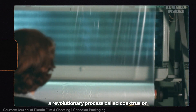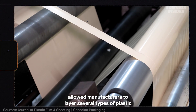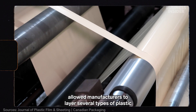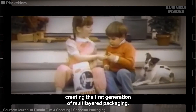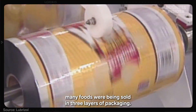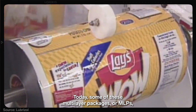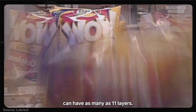In the 1970s, a revolutionary process called co-extrusion allowed manufacturers to layer several types of plastic into a single film, creating the first generation of multilayered packaging. By the 1980s, many foods were being sold in three layers of packaging. Today, some of these multilayer packages, or MLPs, can have as many as 11 layers.